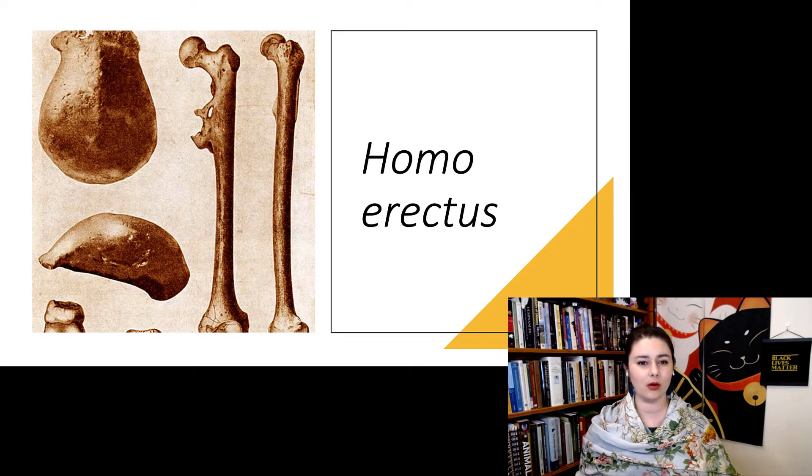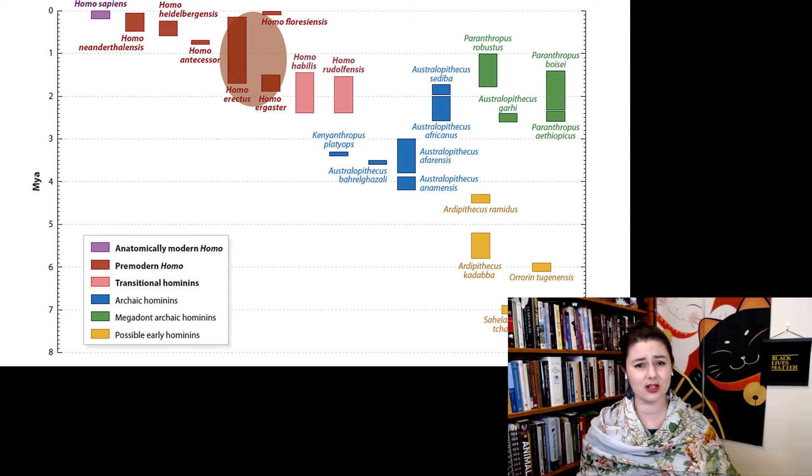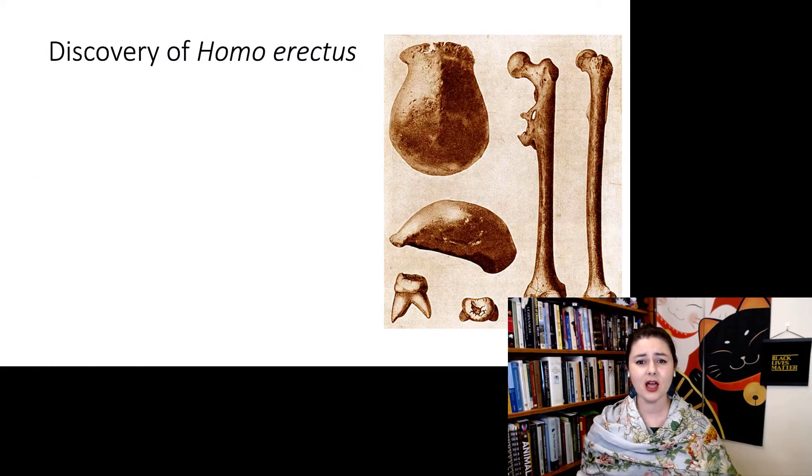Let's talk about a very important species: Homo erectus. Going back to our tree, Homo erectus was around for a really long period of time, and that's actually kind of cool — they were successful. What they were doing worked, so they survived for a long period of time. They were discovered in the 1800s by Eugène Dubois, a French researcher.